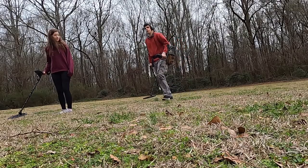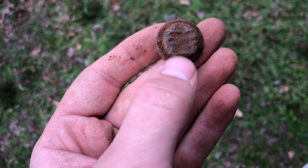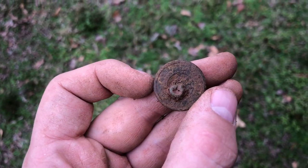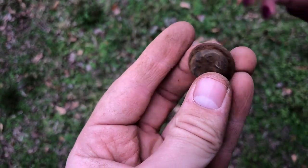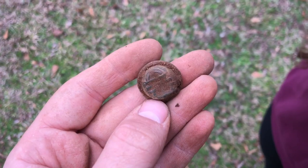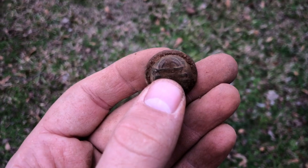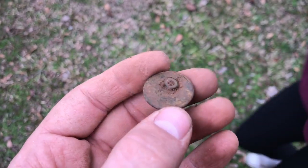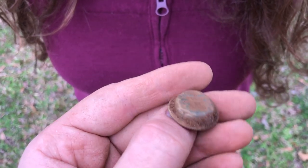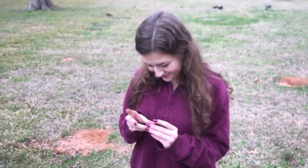Oh this is really good. She just dug a beautiful Confederate Georgia button. It's a staff officer's button too. Oh my gosh, look at the condition it's in. I can't believe she found that. This is a Confederate camp right here. I've never found one — I've been looking for one of these for such a long time. I found one from the Georgia Military Institute but never a staff officer's button. That's insane. Awesome Grace.